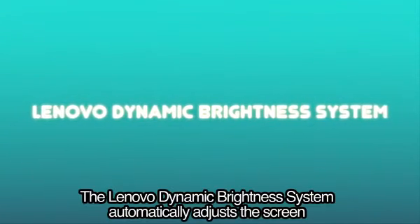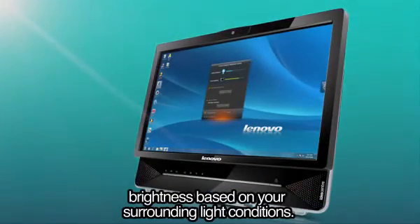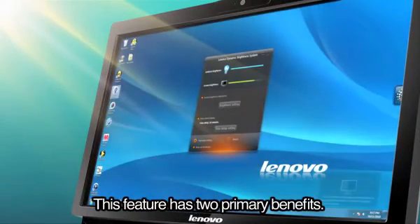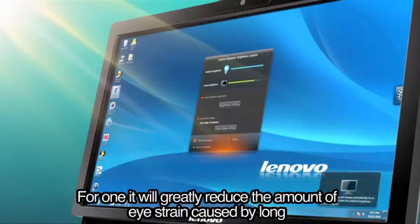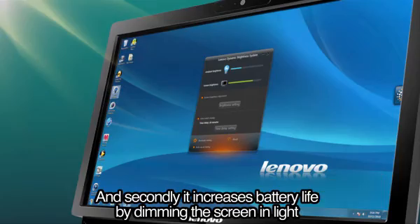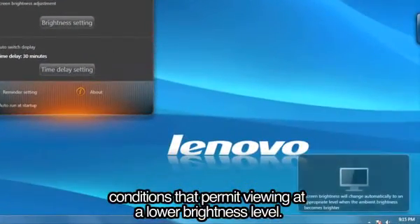The Lenovo Dynamic Brightness System automatically adjusts the screen brightness based on your surrounding light conditions. This feature has two primary benefits. First, it will greatly reduce the amount of eye strain caused by long periods of computer use and operation in difficult light conditions. And secondly, it increases battery life by dimming the screen in light conditions that permit viewing at a lower brightness level.